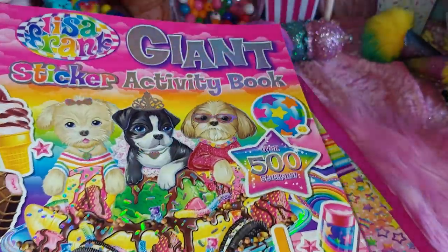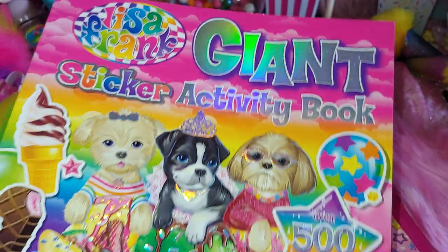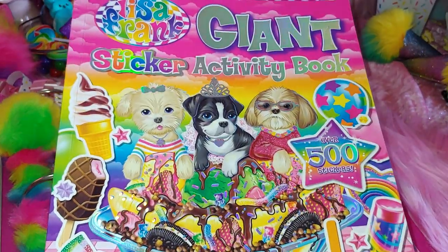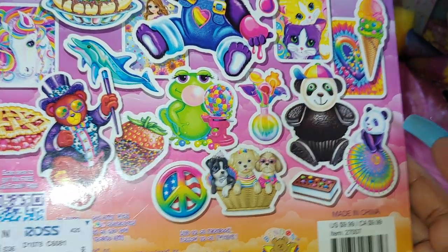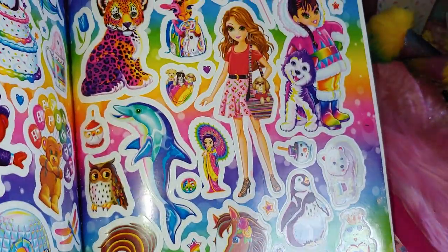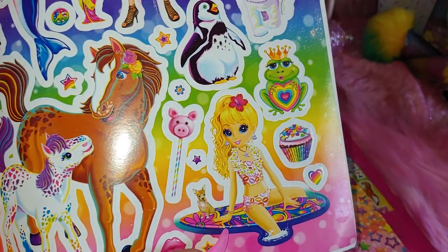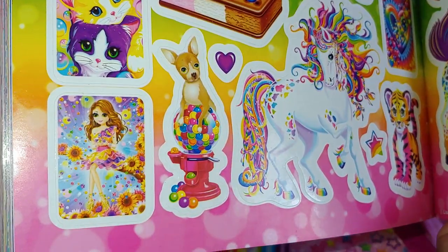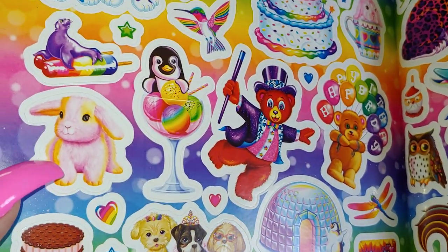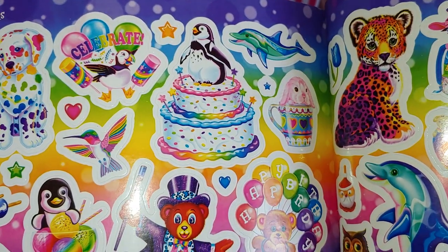I've shown this before in a small Lisa Frank collection video if you're interested. This is the Lisa Frank Giant Sticker Activity Book — these are all mainly just stickers. Here's a closer look: the horses are so pretty, the rainbow horse, a little pink bunny, a hummingbird, and the little rainbow dalmatian puppies. That cake looks delicious.